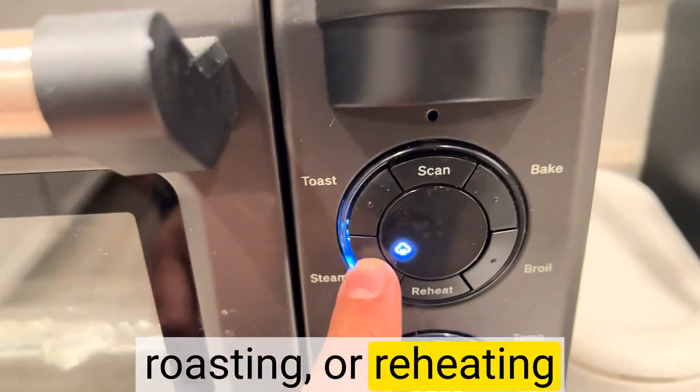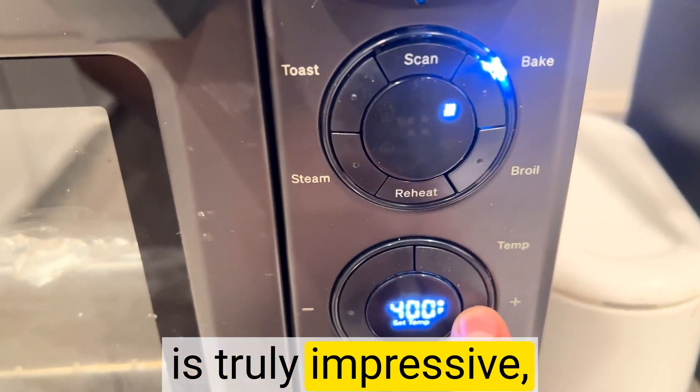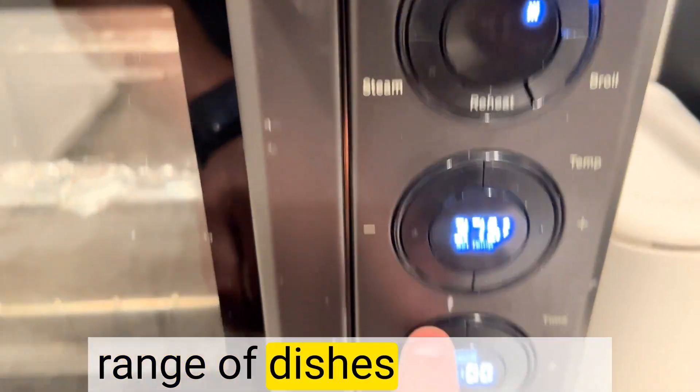Whether I'm baking, roasting, or reheating leftovers, the results are consistently outstanding. The oven's versatility is truly impressive, accommodating a wide range of dishes with ease.